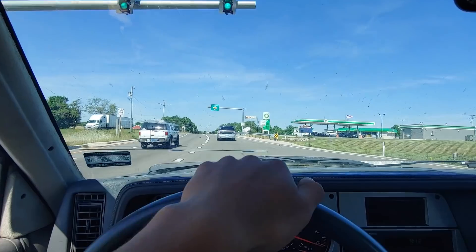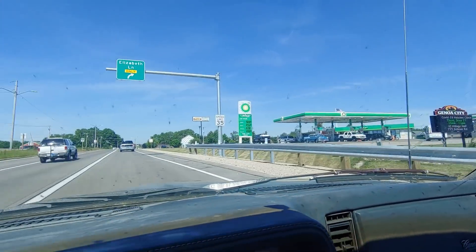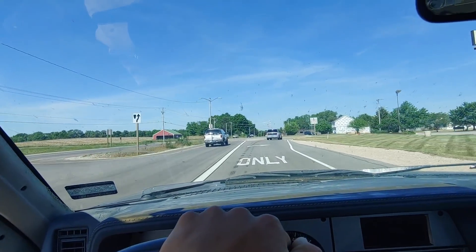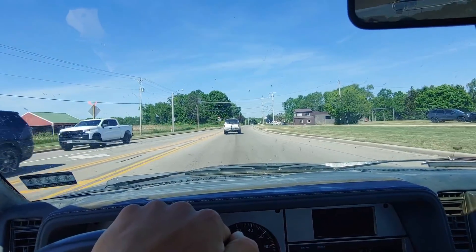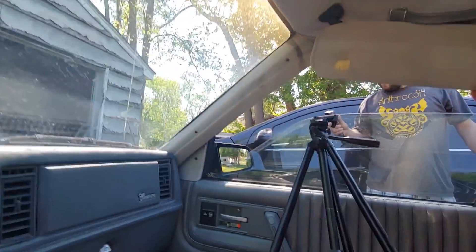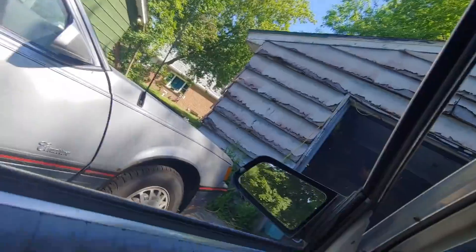We just crossed the Wisconsin border and are now in Genoa City — that's the town that Bruisers Beaters is located in — so I think we're only about 10 minutes away now. I hope he's ready to see this beautiful Cimarron. It made it! We just pulled up on Bruisers Beaters — there he is, he's got his Cimarron here. Mine's a rough bucket, yeah.